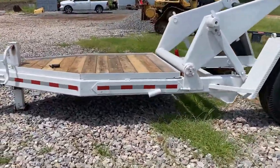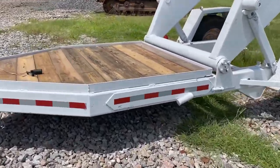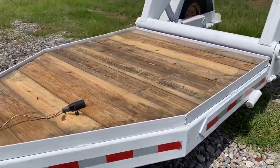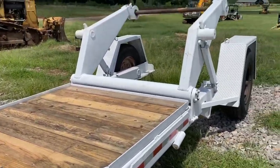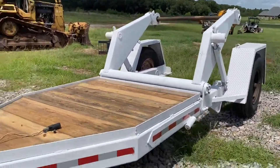It does have a nice front wood deck. The previous owner was using it to haul a small trencher on the front, and then they were putting down fiber optic cable. Thanks for watching — look forward to hearing from you soon. Hope you have a great day!